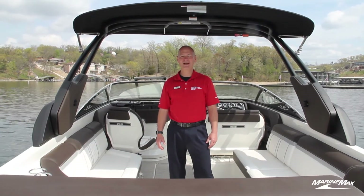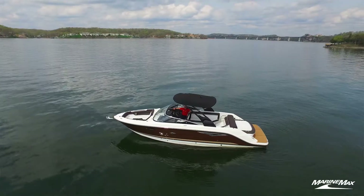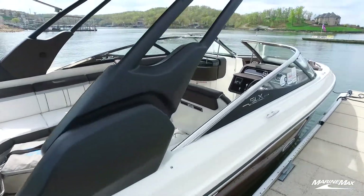Hi, Kelly Cuck here with MarineMax at beautiful Lake of the Ozarks, and I'm aboard a 2017 Sea Ray SLX 280. You want to talk about the perfect boat for here at Lake of the Ozarks for you and your family.